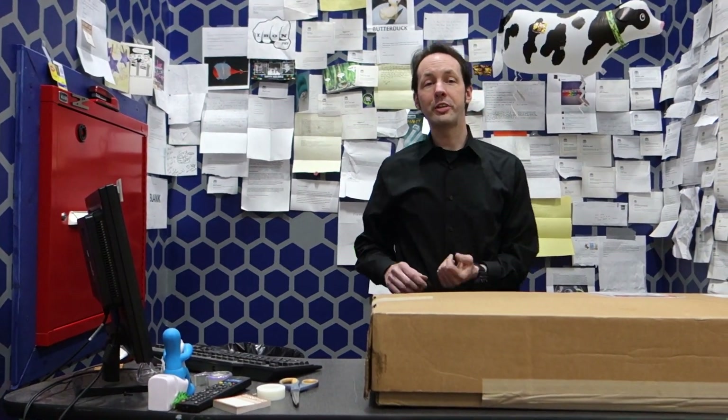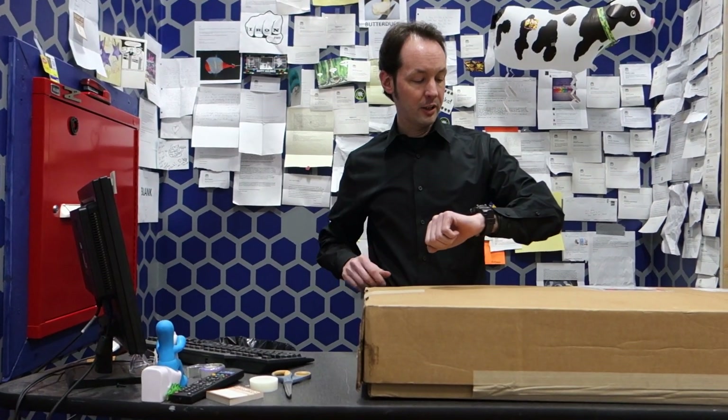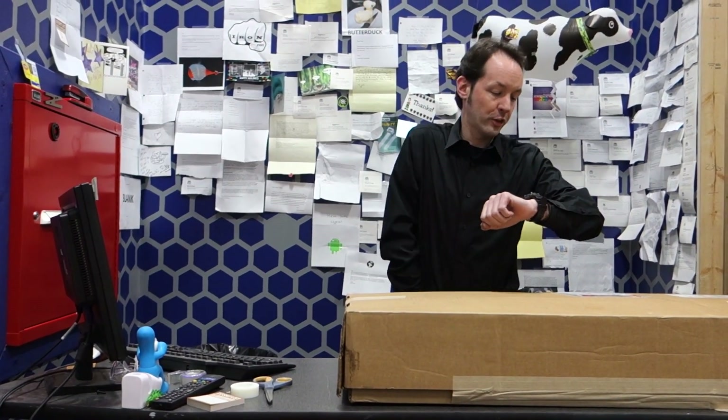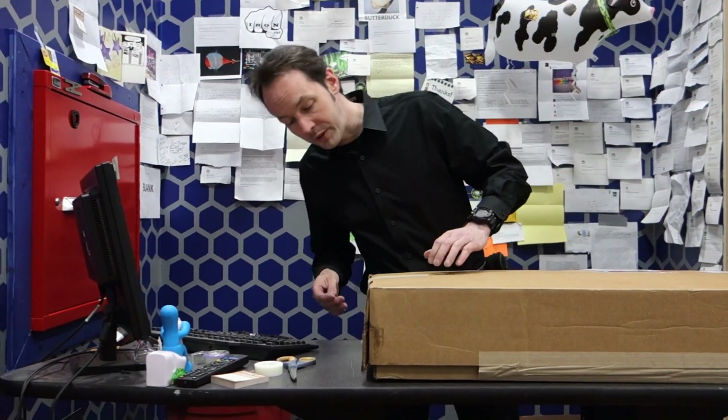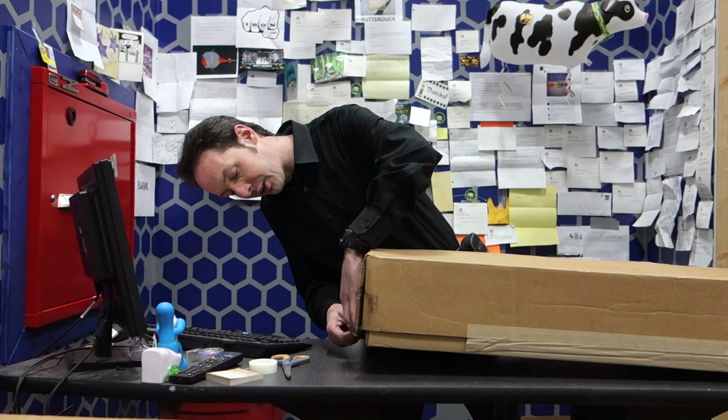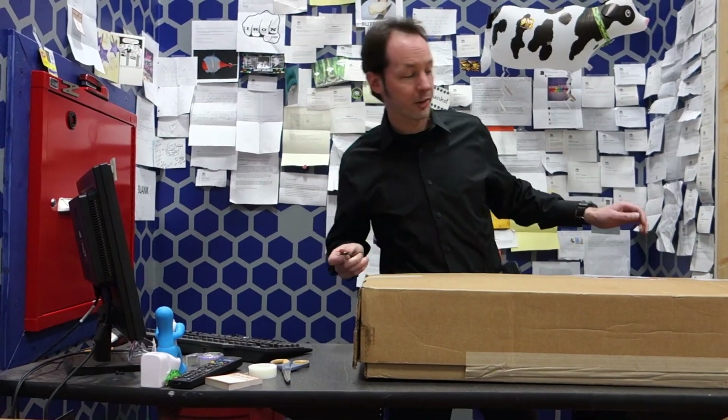Hi there, guys. I'm Chris Bowden. Welcome to today's Captain's Blog. It is March 6, 2014, Thursday at 13:04 hours, and we've got you. Now this is a particularly awesome viewer mail.